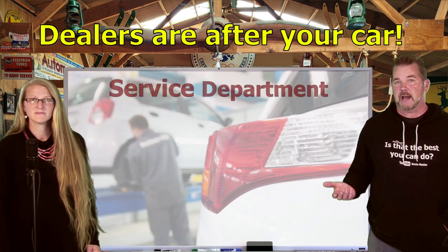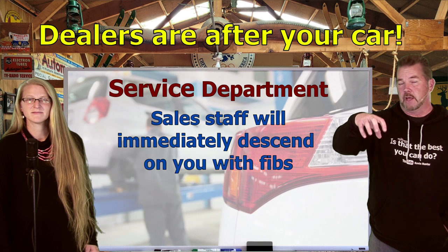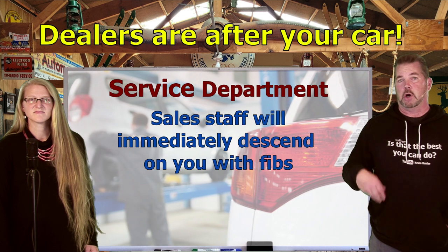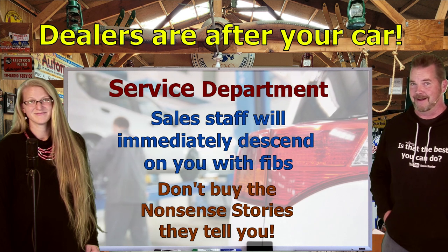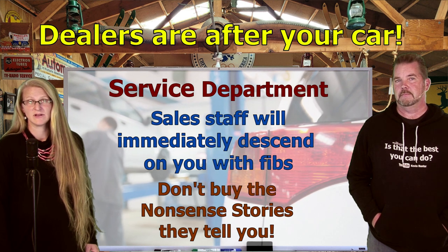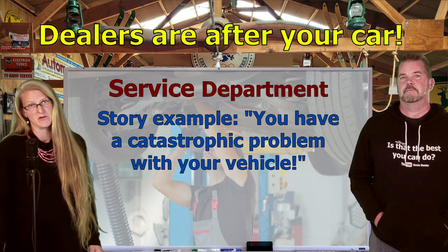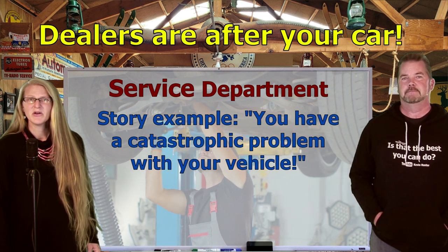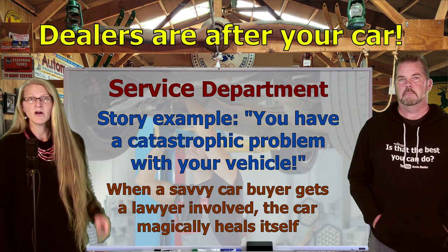Here's another old method dealers have now turned up the heat on: if you bring your vehicle into the service department at a dealership, you can expect the sales staff to descend on you like vultures and tell you stories like 'we have somebody interested in your car.' That's nonsense, but it's not beneath a dealer. Even bigger and more unethical, dealers have been using service managers to tell customers they have a catastrophic problem with their vehicle — making it either unsafe or undriveable. 'You can't drive it home, you could get killed,' they tell you.